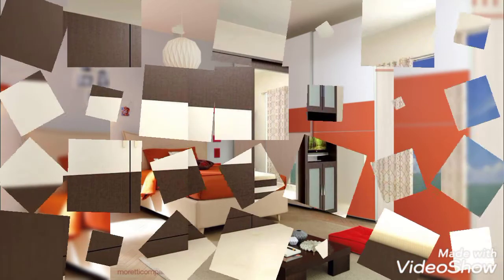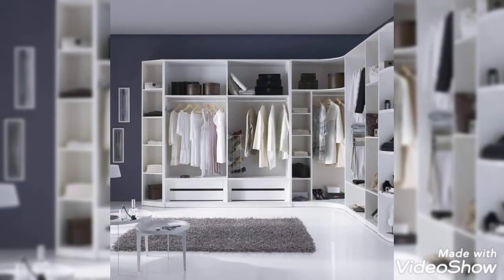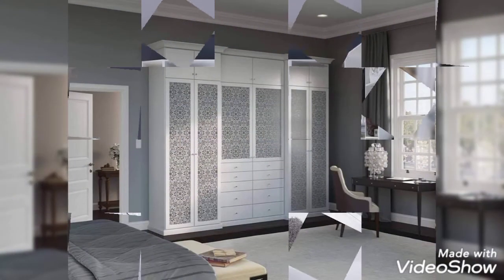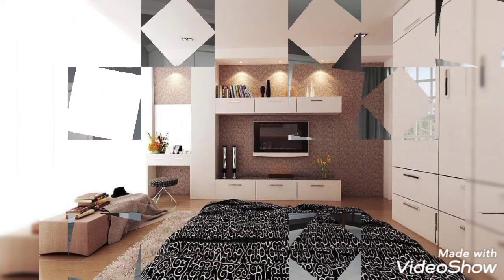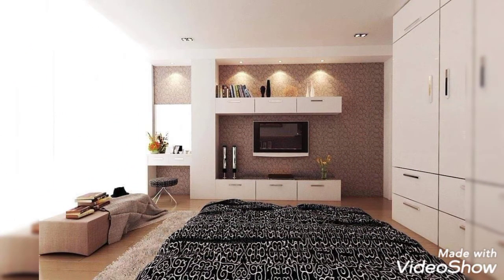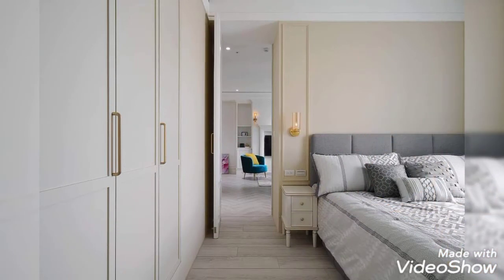We bring you some inspiration for creating a great-looking wardrobe for your bedroom. Wardrobe cabinets are essential for a bedroom — they help to keep your belongings and clothes organized. You don't need to hire a graphic designer; with a simple interior design software you can draw the design on your own. We are here to help you understand the different types of wardrobes and how to design one that is functional.